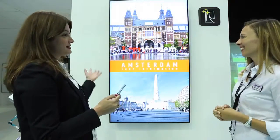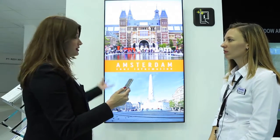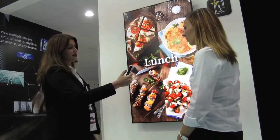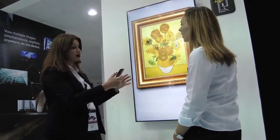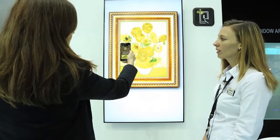Hi Stacy. This technology is called LinkRay — basically it's a light ID solution. The smartphone will be able to receive the light ID signals which are being transmitted through the digital signage in this case. So basically we can simply scan any information which is displayed on the digital signage and get further information, further details about it.